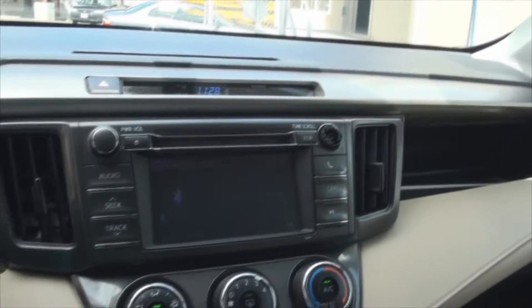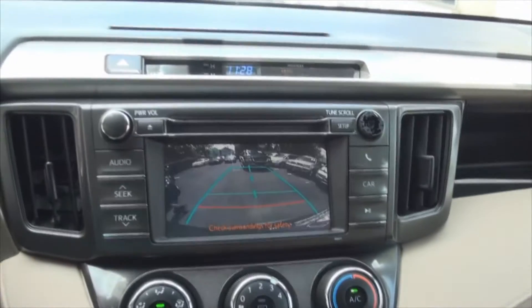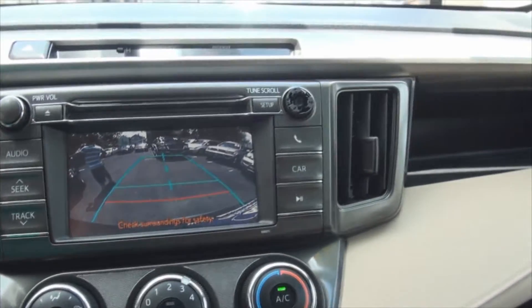This vehicle has 70,301 miles. You have all your different modes on the steering wheel that you can adjust. Let's show you the backup camera — it has parking guidance and gives you a little display there to help you park.